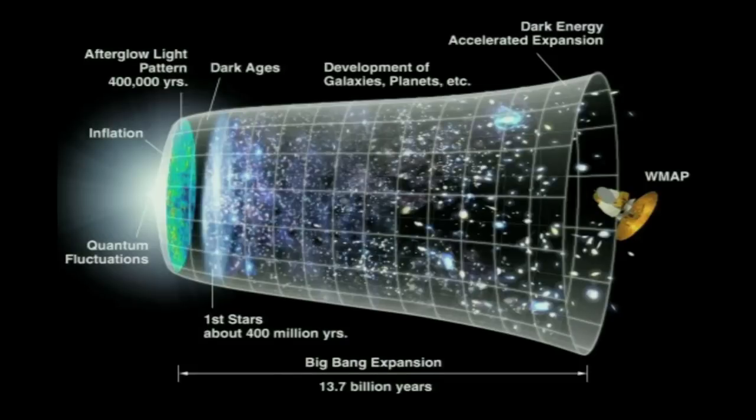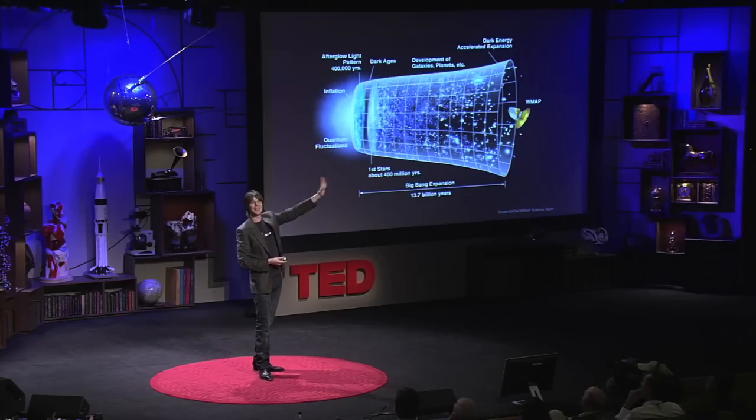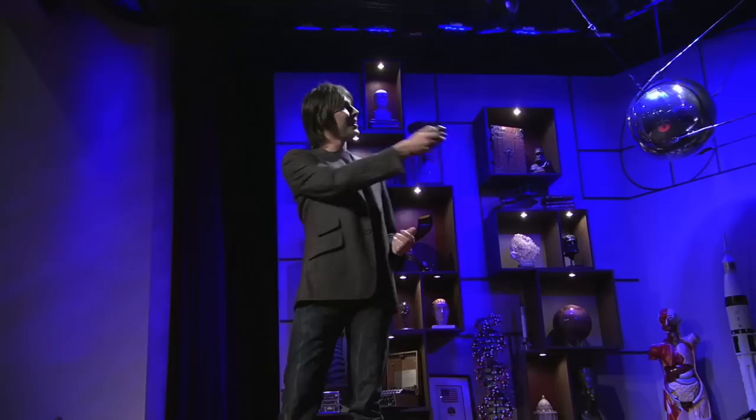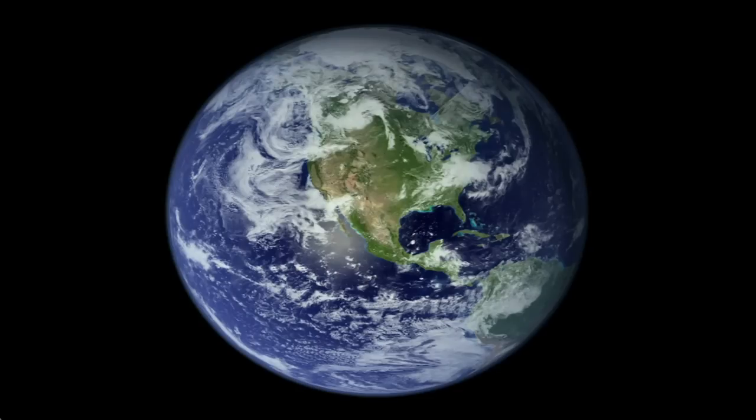The universe continued to expand. About 300 million years later, light began to travel through the universe — it was big enough to be transparent to light. That's what we see in the cosmic microwave background that George Smoot described as looking at the face of God. After about 400 million years, the first stars formed, and that hydrogen and helium began to cook into the heavier elements. So the elements of life — carbon, oxygen, and iron, all the elements we need to make us up — were cooked in that first generation of stars, which then ran out of fuel, exploded, and threw those elements back into the universe.